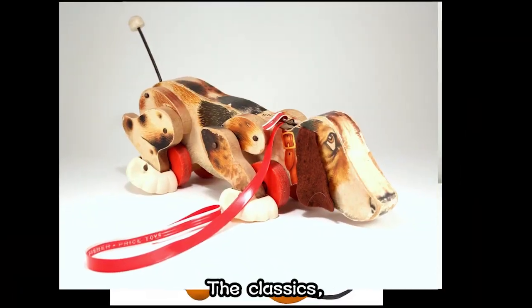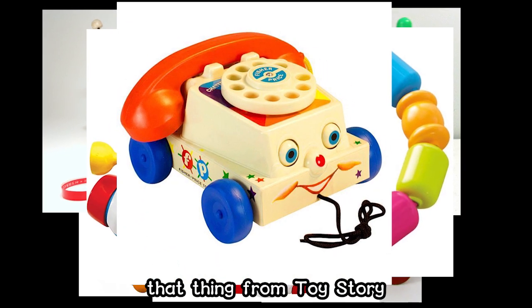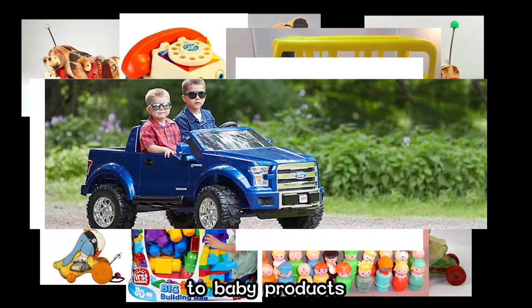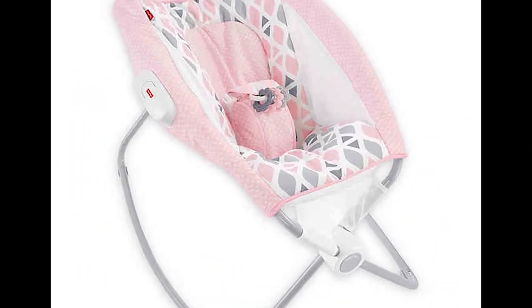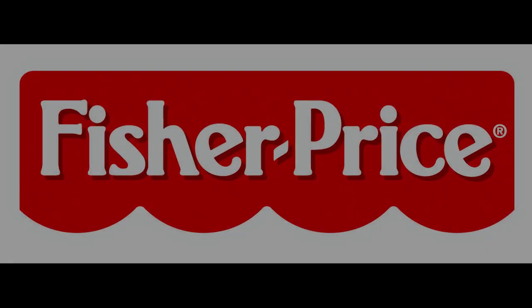The classics: Disney Corn Popper, Xylophone, Snap Block Beats, that thing from Toy Story, Little People, Megablocks, Rescue Heroes, Thomas and Friends, Power Wheels, Baby Products. All hail to the Toy Empire — Fisher-Price.